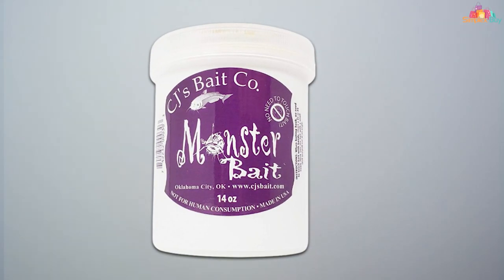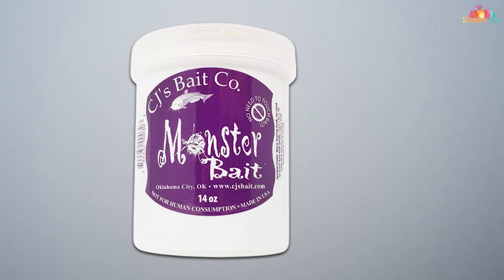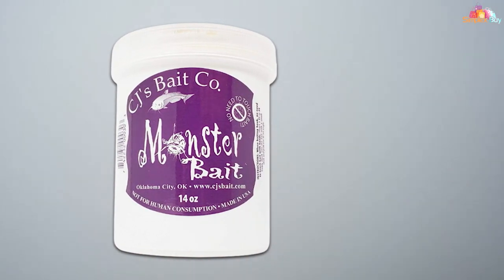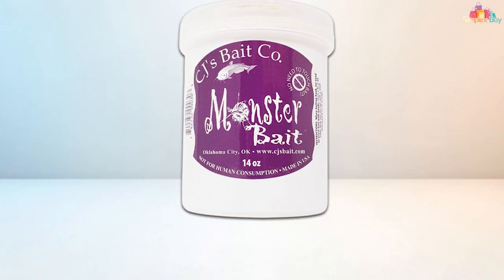And there you have it folks — the top seven catfish baits that every angler should have in their tackle box. Whether you prefer punch bait, dough bait, or something in between, these baits are sure to help you reel in those whiskered giants. So next time you hit the water, don't forget to stock up on these must-have baits. Happy fishing!